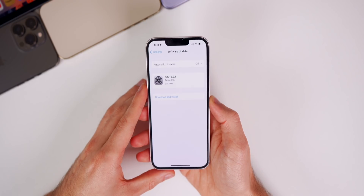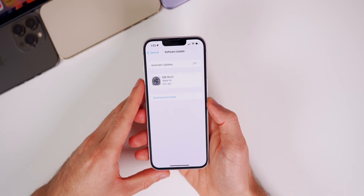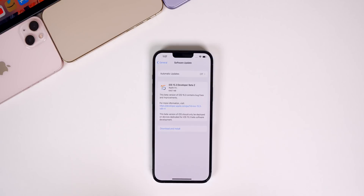We also got a public iOS release today with iOS and iPadOS 15.2.1, and we got macOS Monterey 12.2 beta 2 yesterday — so a ton of software releases after the long holiday season. In this video we're talking all about the latest iOS and iPadOS betas, what's new in the software, and when to expect the final release.